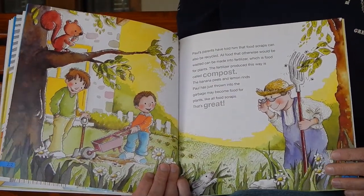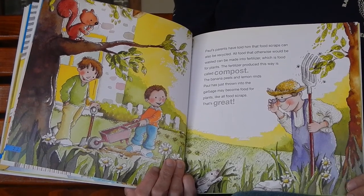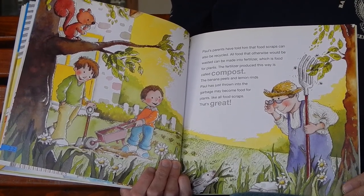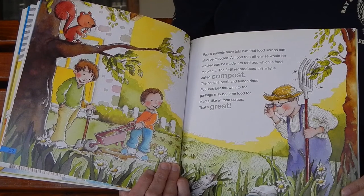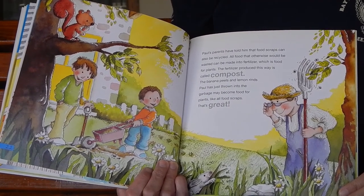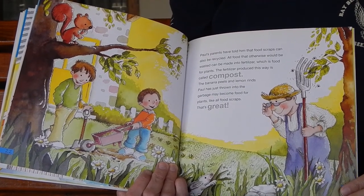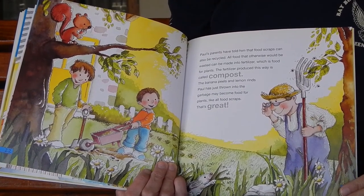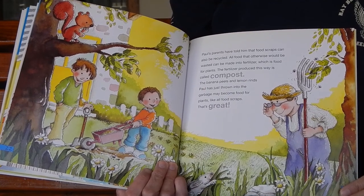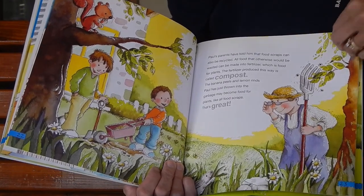Paul's parents had told him that food scraps can also be recycled. All food that otherwise would be wasted can be made into fertilizer, which is food for plants. The fertilizer produced this way is called compost. The banana peels and lemon rinds Paul had just thrown into the garbage may become food for plants, like all food scraps. That's great!